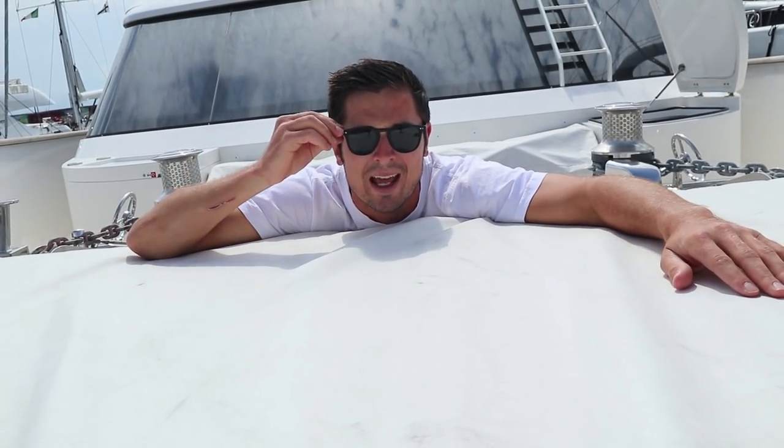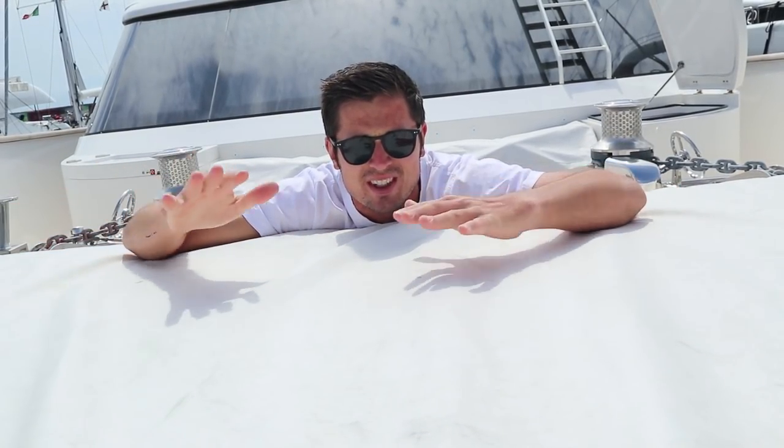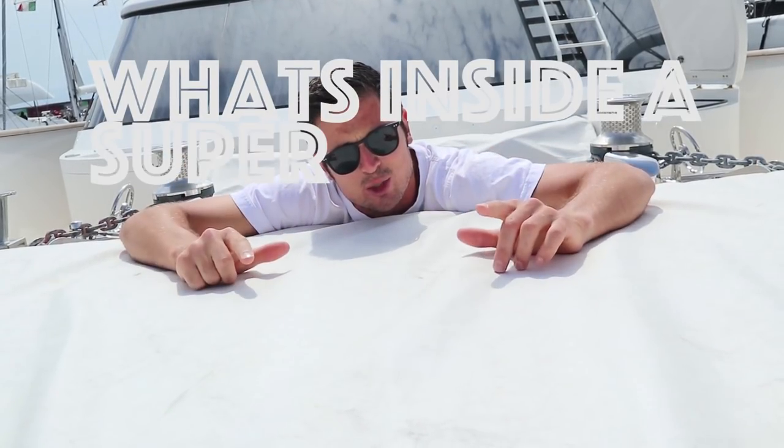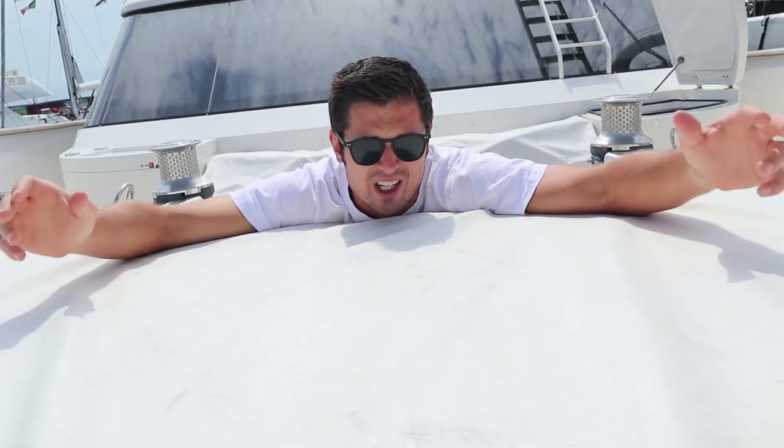Since you guys are so interested in yachting — what's happening with the crew, where we stay, how we do certain things — I figured today would be a good opportunity to show you what's inside a super yacht cleaning locker, mainly because I have to clean it out today and I figured what a cool opportunity to show you what's actually inside.